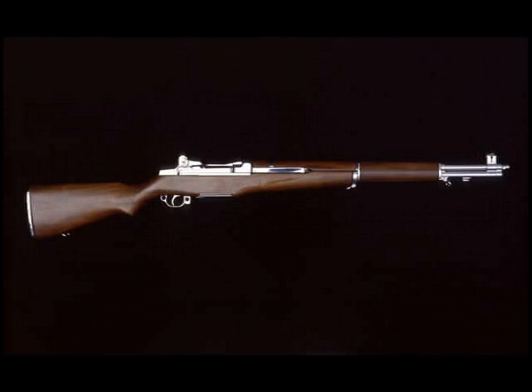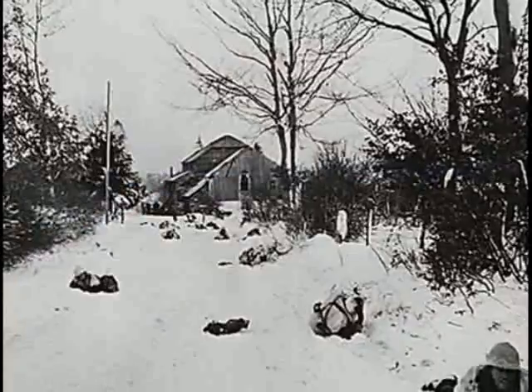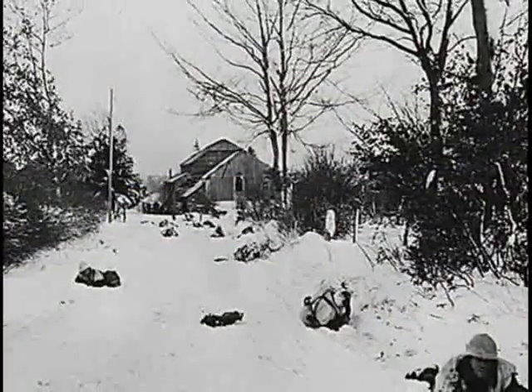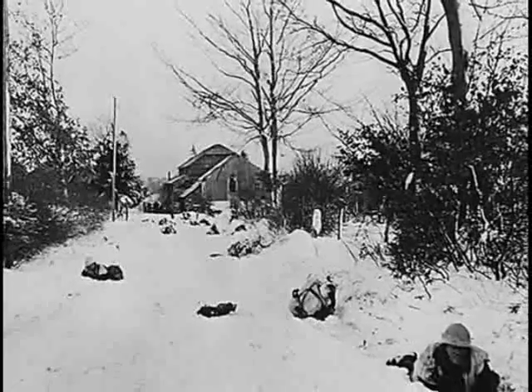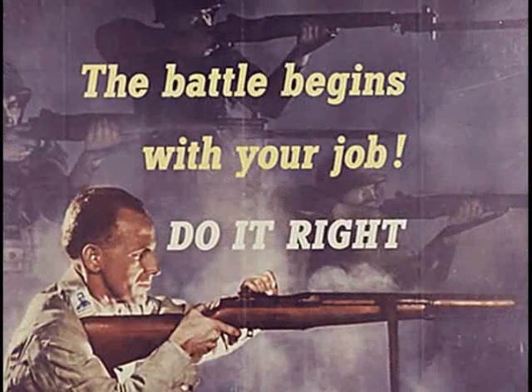The M1 was officially adopted by the U.S. Army in 1936 and continued in use into the early 1960s. Manufactured by both Springfield Armory and Winchester, over 5,400,000 of them were made. Its semi-automatic operation was made possible by using part of the gas generated by a fired cartridge to operate the action and prepare the rifle for the subsequent round of fire.